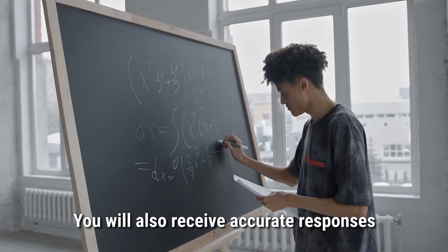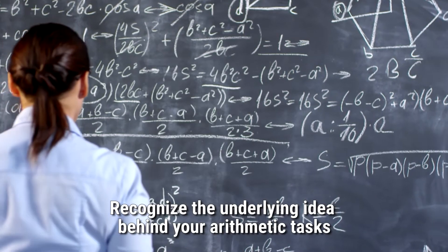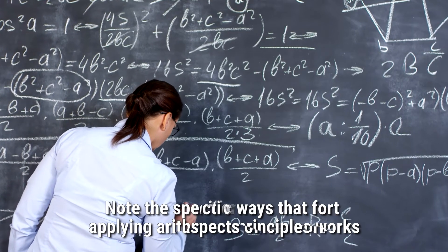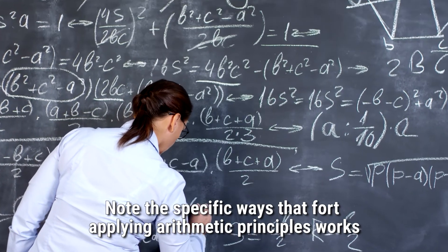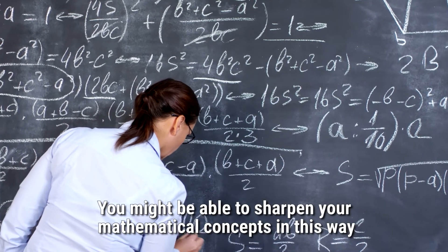You will also receive accurate responses. Recognize the underlying idea behind your arithmetic tasks. Read instructions thoroughly and complete all aspects of the work correctly. Note the specific ways that applying arithmetic principles works — you might be able to sharpen your mathematical concepts in this way.